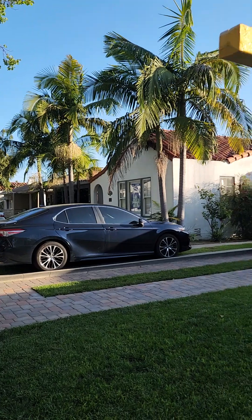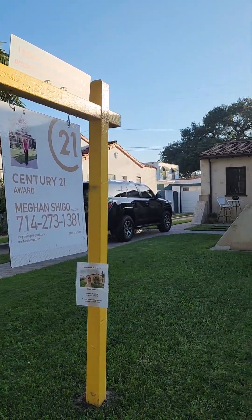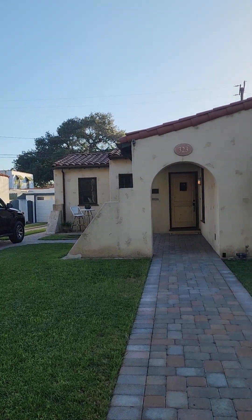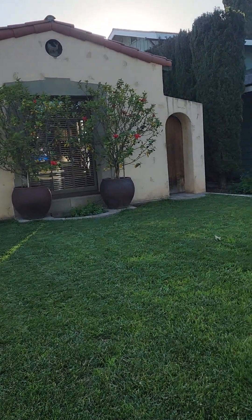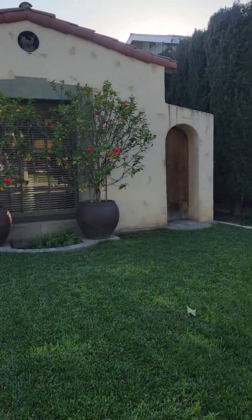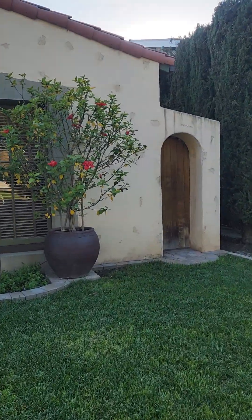Hey everybody, it's Megan and I'm in front of my newest listing at 323 South Citron Street. I love this house so much. It is so special in so many ways and I'm going to give you a tour.